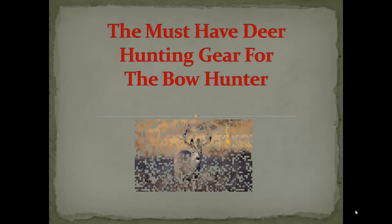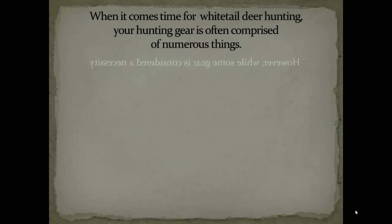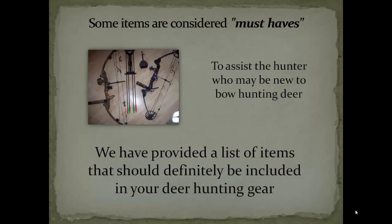Welcome to the must-have deer hunting gear for the bow hunter. I'm Keith Cantelmo and I'm going to go over the top five must-have items. When you're planning on heading out to do some white tail deer hunting, the gear you have is often comprised of numerous things. While most of the gear is considered a necessity, other gear is more for comfort. Some items should definitely be considered must-haves, however. For those who are new to bow hunting, we're going to put a list of those must-have items that you should definitely have in your deer hunting gear.